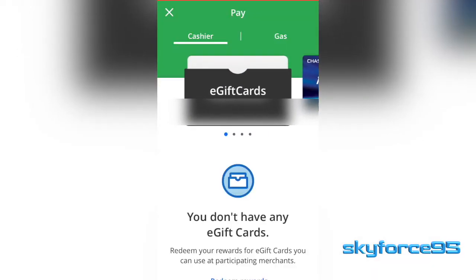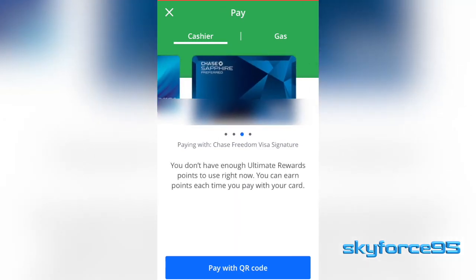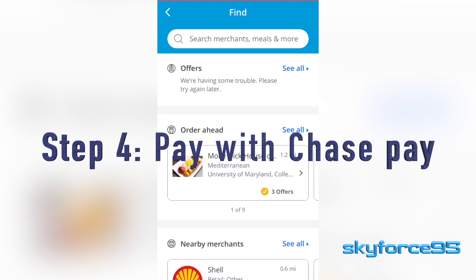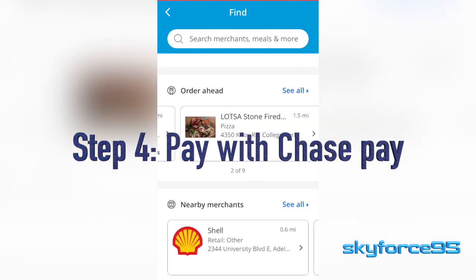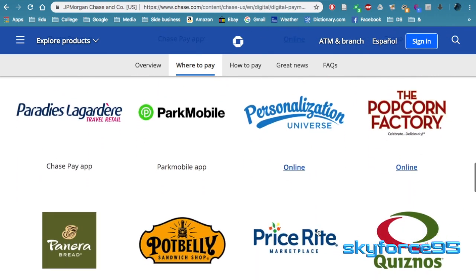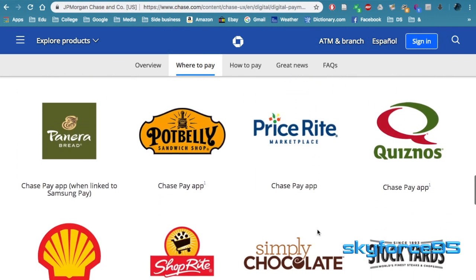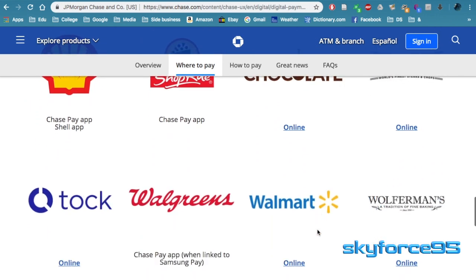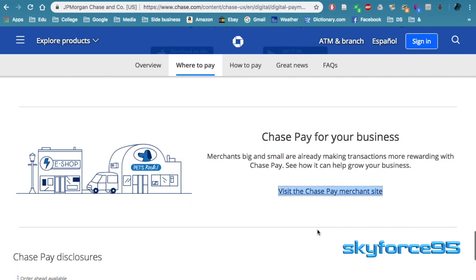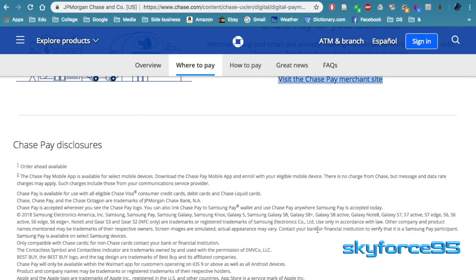Now that you have everything set up — your cards enrolled and the app downloaded — you can start using Chase Pay and take advantage of those awesome promotions. There are four main ways of using Chase Pay. There are some other nuanced ones, like using it with Samsung Pay as shown on the website, but I'm going to show you the four main ways that I've been using Chase Pay.